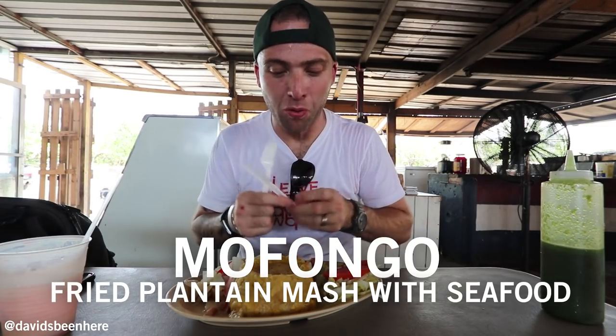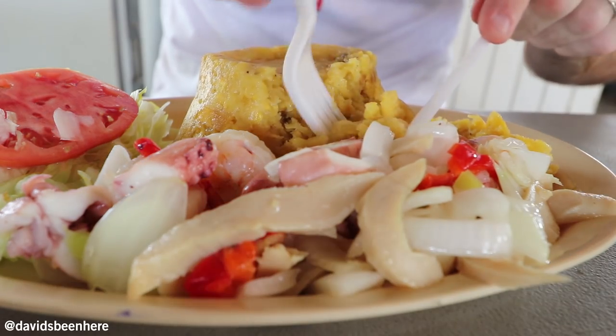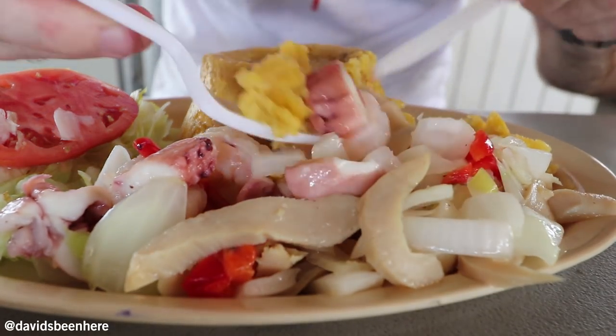These are the types of places I like to come to — really real and rustic. I'm super excited because I've only had mofongo like one time in my life. The seafood is so fresh, and the mofongo — you can definitely taste the garlic. The mofongo is delicious. The plantain and the garlic really mix well together and it's very pasty. The best thing to do is mix it with the seafood. I love mofongo, it's so different.